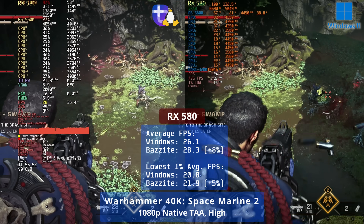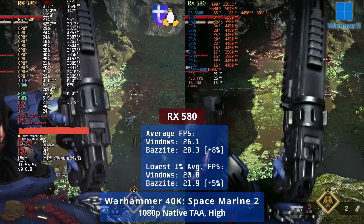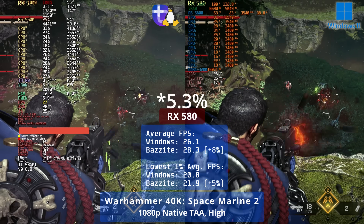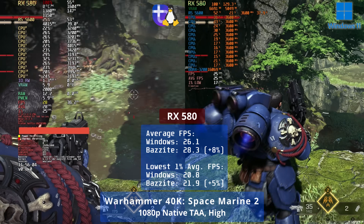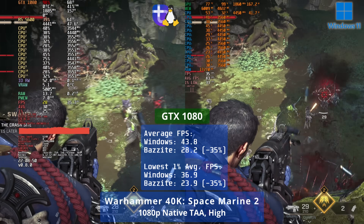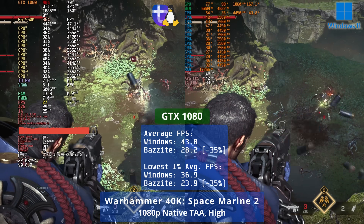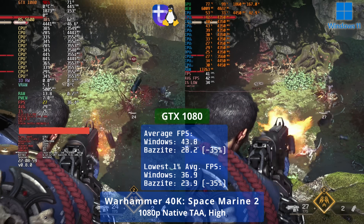Space Marine 2 is another demanding game. The RX 580 delivers 8% more FPS on Linux compared to Windows 11, with 6% better 1% lows. The GTX 1080 is pretty atrocious on Linux, though, reaching just 65% of the performance it does in Windows 11.